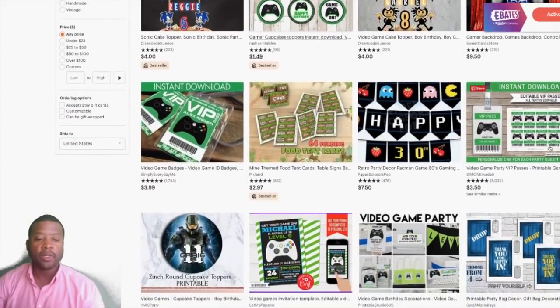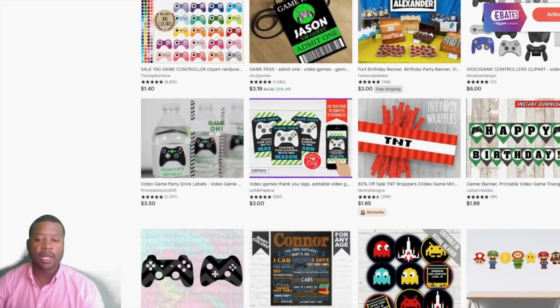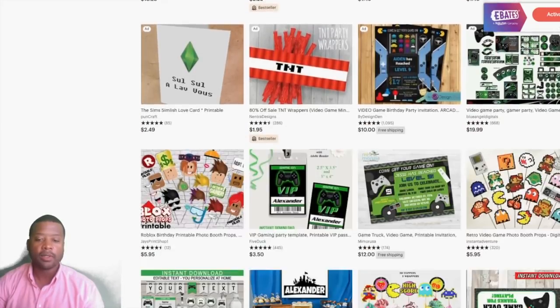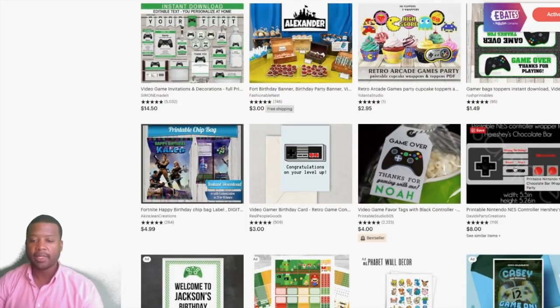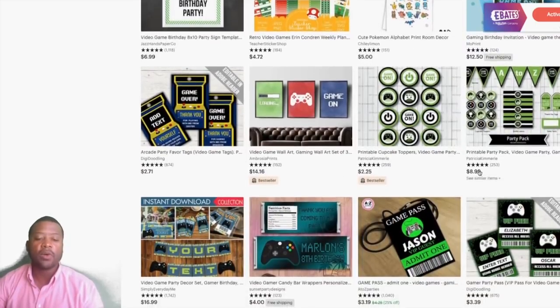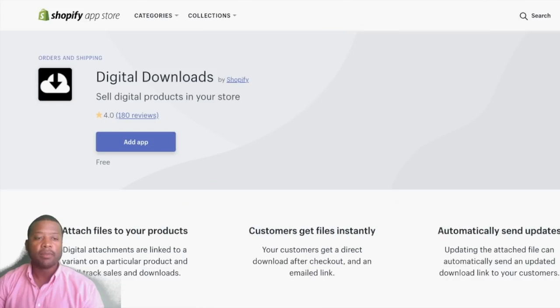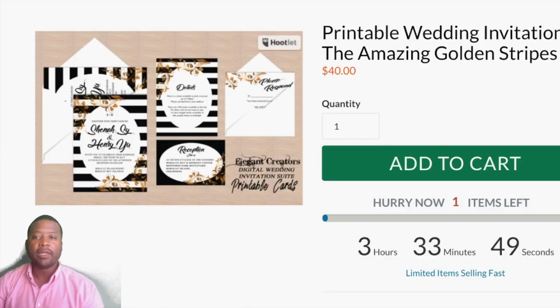For example, this Nintendo printable sells for $8 on Etsy — I'd sell it for $19.99 or $15 on my own site. There are so many different niches you can go into. Once you get a graphic designer onboard with your vision, you upload the file — it will be a PSD file, which is a Photoshop file — and you put it into your digital downloads. Once you upload the file, whenever a person buys it, they'll be able to download it.